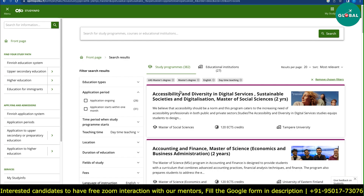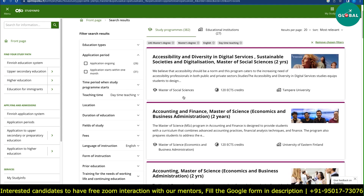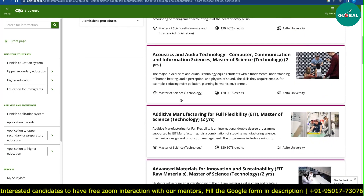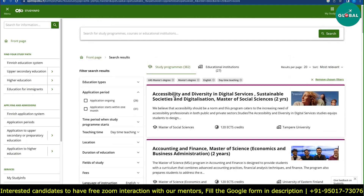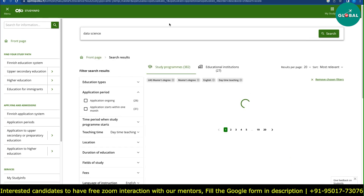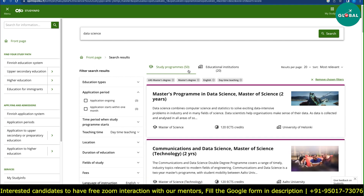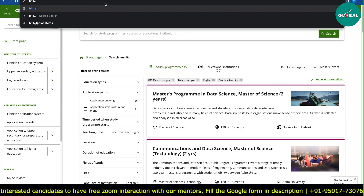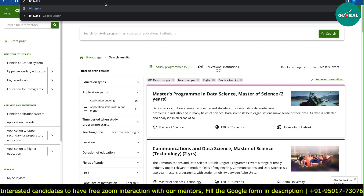The filter results are sorted A to Z alphabetically. But if you are interested in data science, you can type it in the search box. You will see around 50 programs related to data science. Similarly, you can search for any domain you're interested in. We have made a shortened URL: bit.ly/MsInFinland_YP.